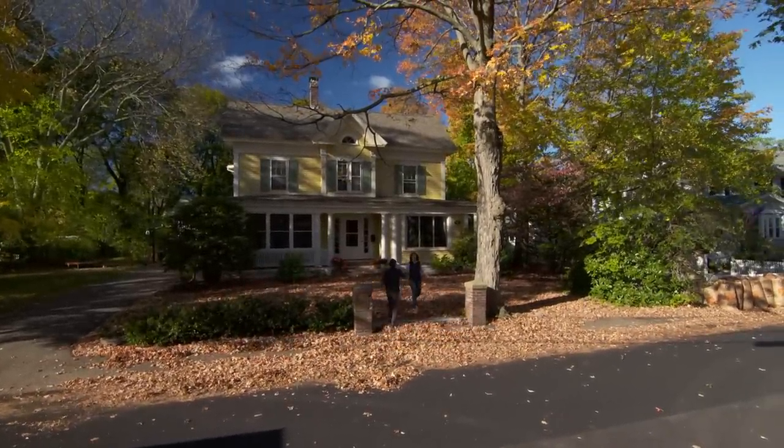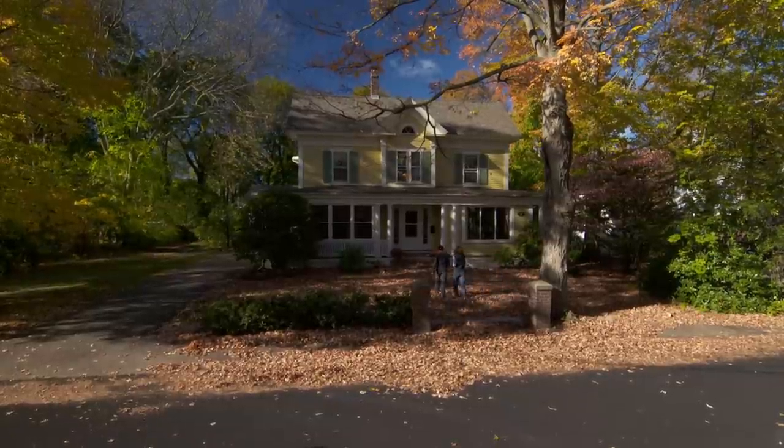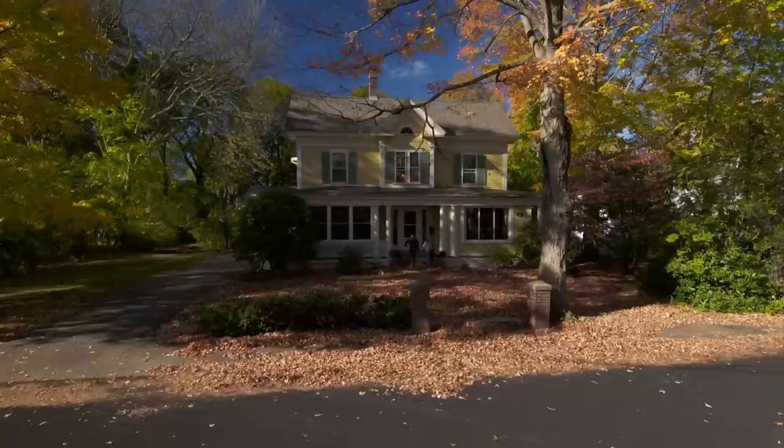Hi Alex. Hi Jen. Thanks so much for coming. Great house. How long have you lived here? We've lived here for nine years — my husband, my three kids, and I. There's a reason I invited a landscape designer to come see my house. If you want to come in and see a little bit more. Let's go take a look.